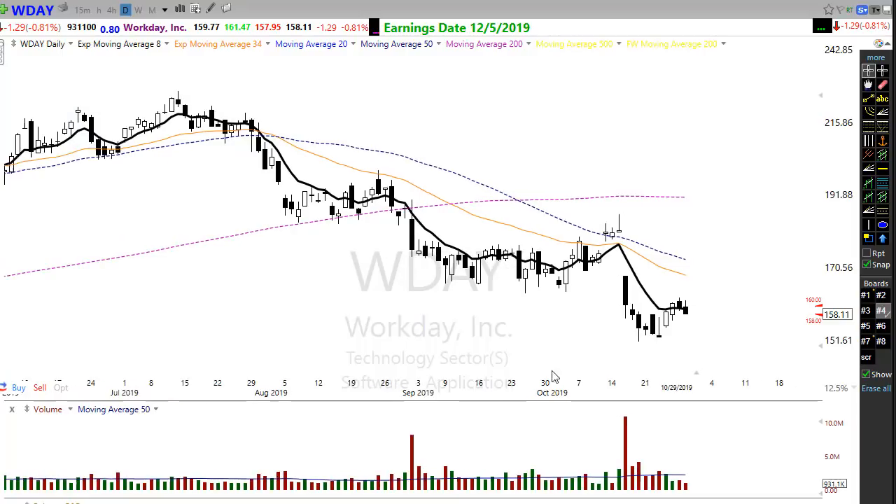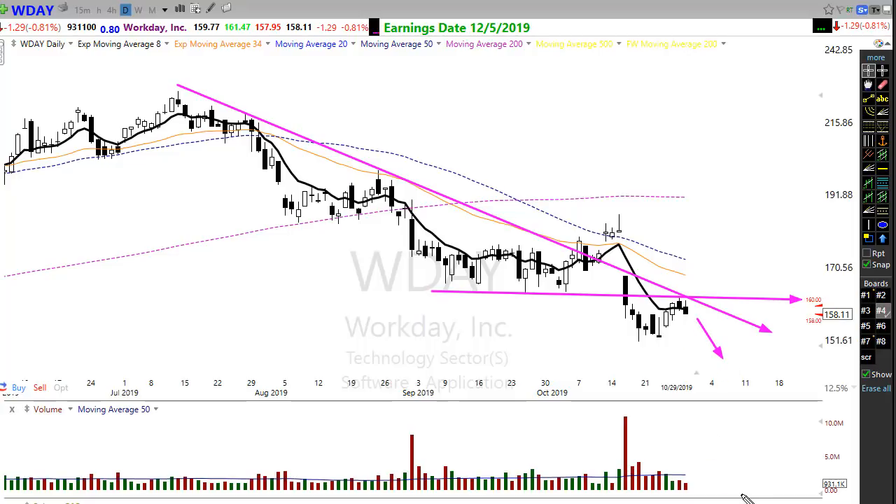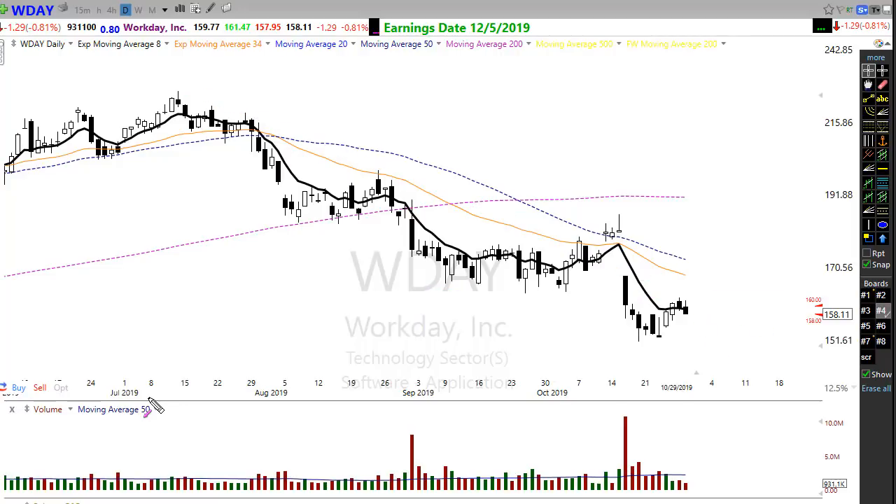If you're looking for a short, take a look at WDAY. WDAY has been struggling for a long time — the 50-day crossed down through the 200-day, which we call the death cross. We're failing right along a trend line and reacting to this price resistance level, getting some failure patterns in here. This suggests the possibility that WDAY could move on down and make another new low, so you might want to take a look at that if you're looking for a short trade.